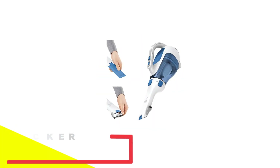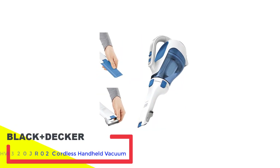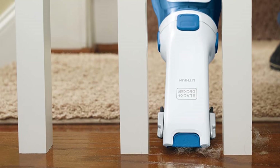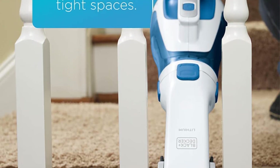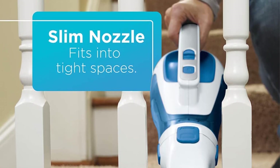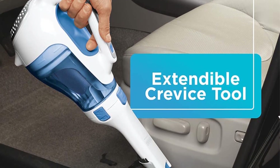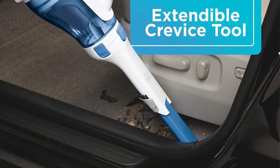Number 4: Black+Decker HHVI 320JR02 Cordless Handheld Vacuum. If you're on a tight budget, consider the Black+Decker HHVI 320JR02. This handheld vacuum cleaned up large messes and surpassed expectations regarding battery life, considering the lower price. It's easy to use and features a decent capacity dustbin that is lightweight and straightforward to empty. We like that all the tools are integrated into the unit, so the weight never changes and you'll always know where everything is located.